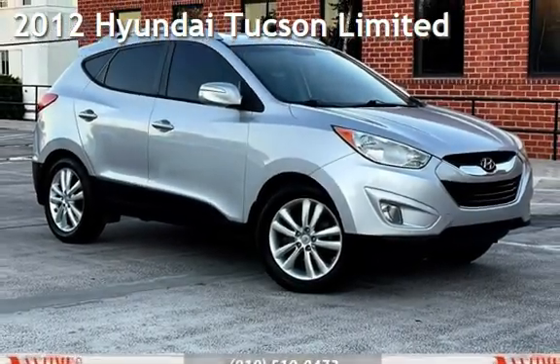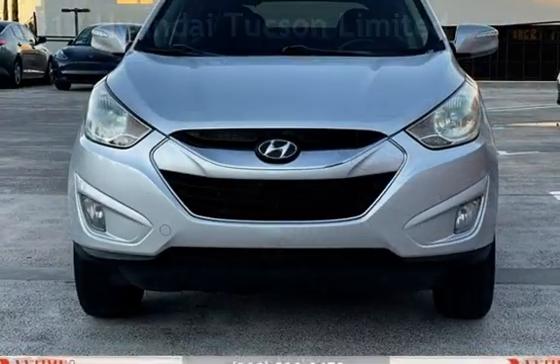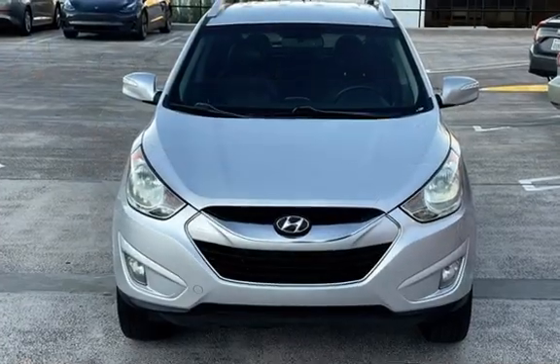Presenting a pre-owned 2012 Hyundai. This four-door SUV has a four-cylinder, 2.4-liter i4 engine, with front-wheel drive, and an automatic transmission.